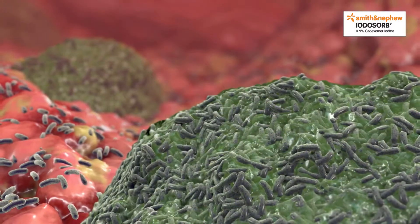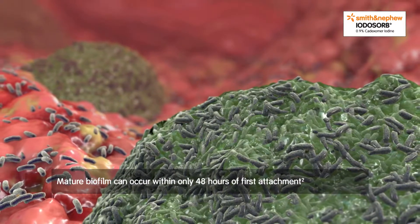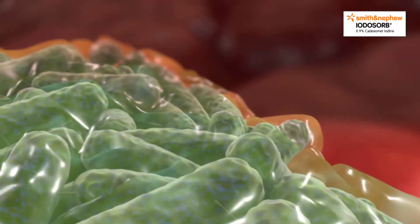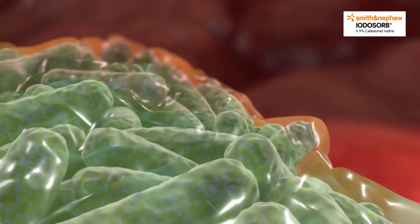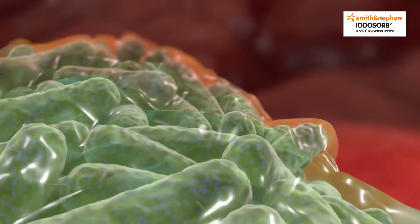The transition from planktonic bacteria to a mature biofilm can occur within only 48 hours of first attachment. The EPS matrix provides a defense from host response, allowing bacteria to proliferate, and can also protect them from antimicrobials which normally kill planktonic bacteria.